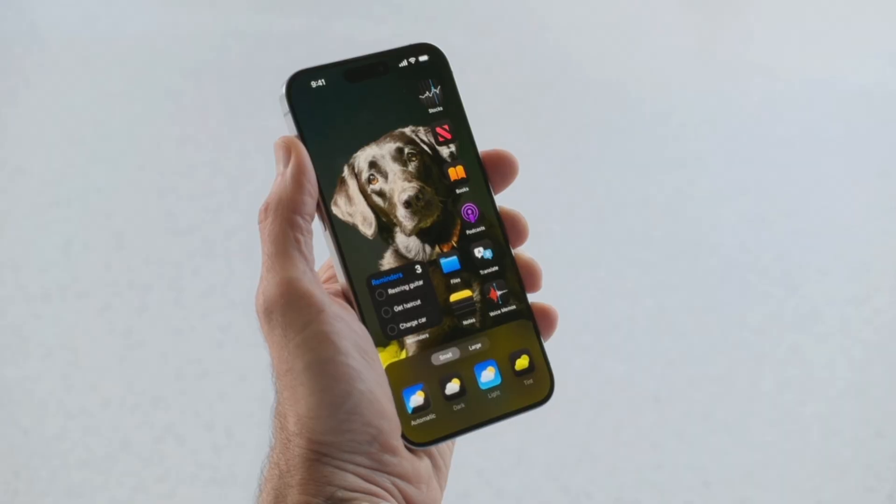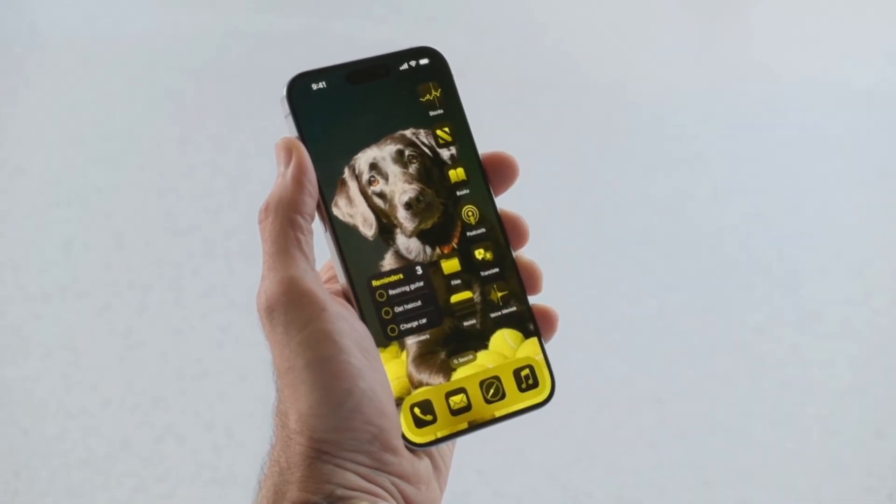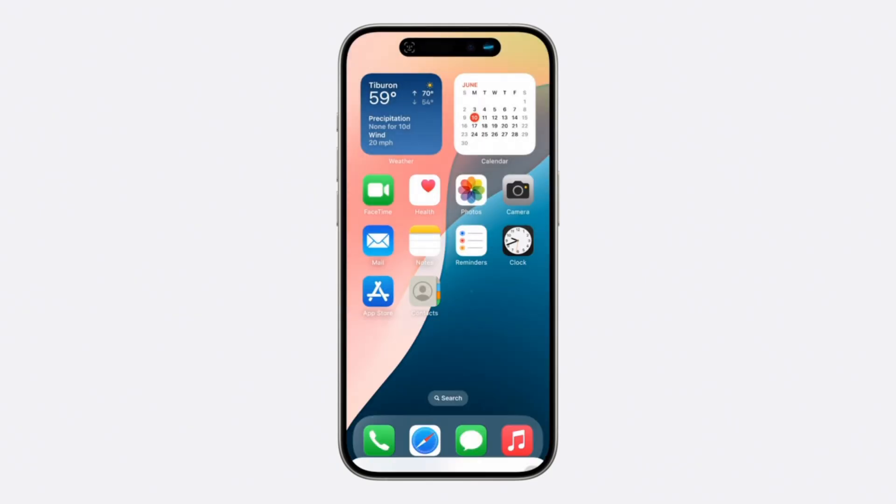Let's move on to iOS 18. Your home screen can be much more customizable now, with apps no longer being restricted to a grid setup, as well as some new looks to the icons. Control Center gets more robust. You can lock an app behind authentication, as well as hide it away completely.